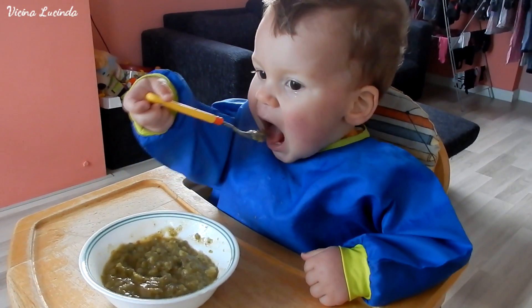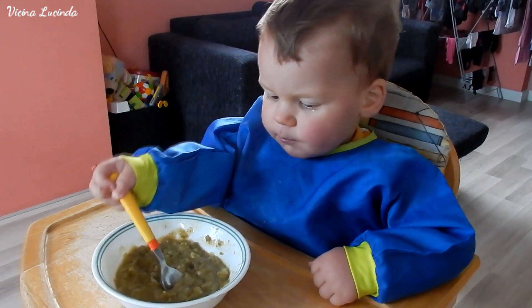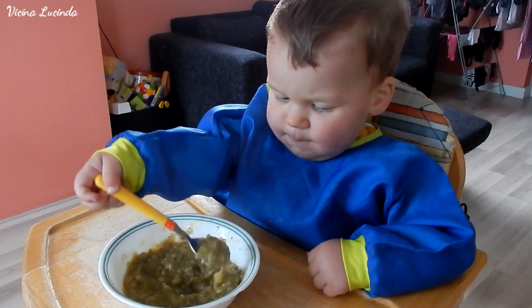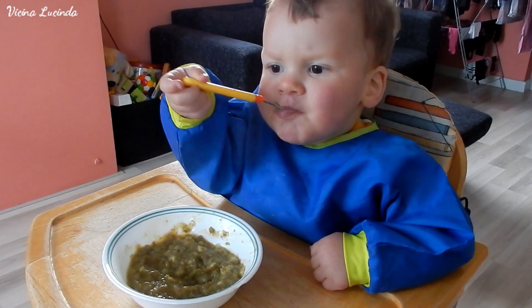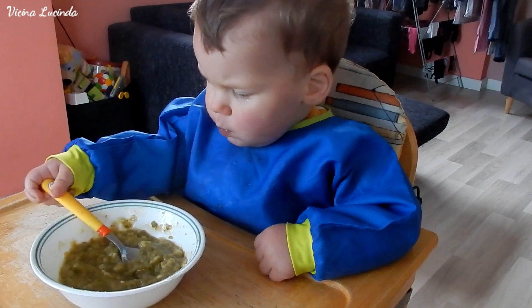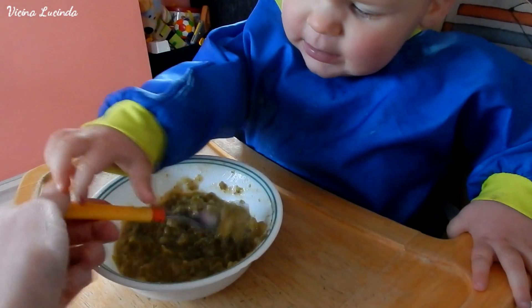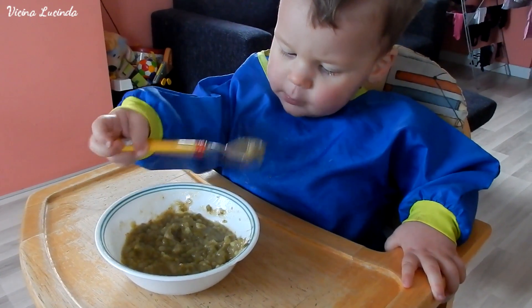Now it's dinnertime and he is having green beans with chicken and pasta. Sometimes he wants to eat by himself, so I put on this gigantic bib and then he can just eat and it doesn't matter if it gets on his shirt or on his bib.